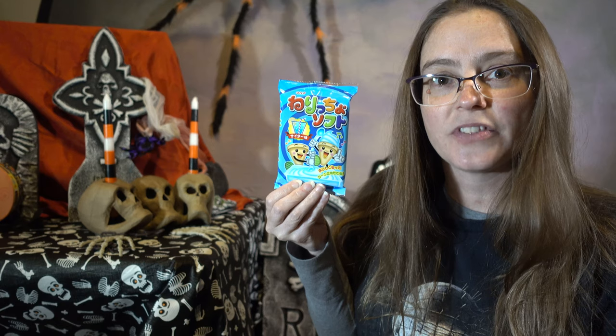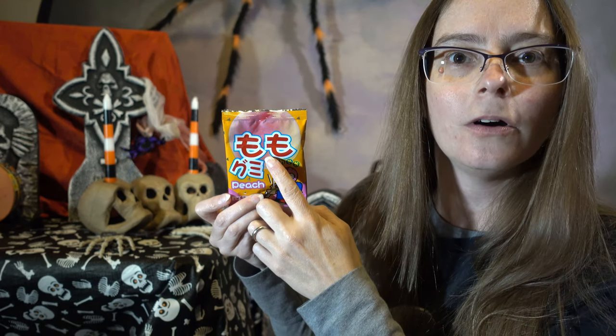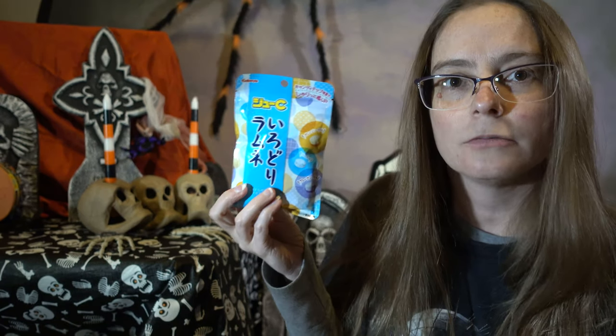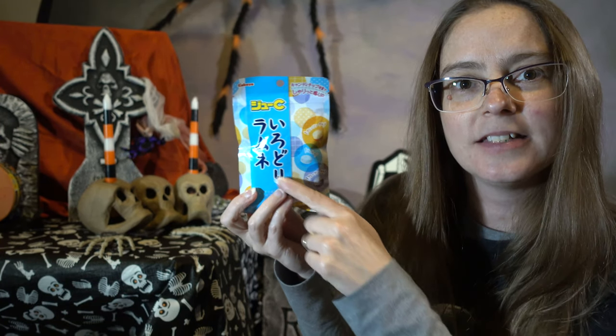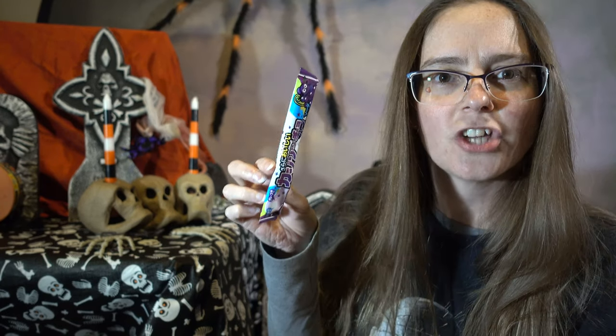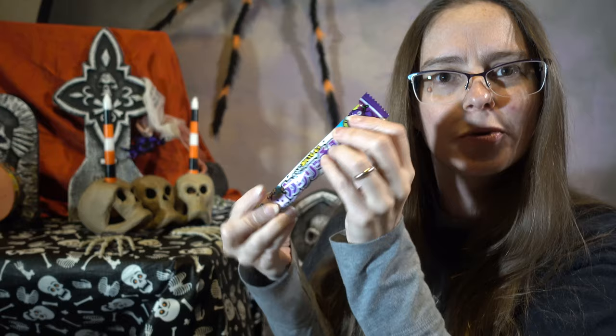We have the Soft Cider DIY, a soy sauce snack, pure and natural grape gummies, Momo peach gummies, Tapo dark chocolate, melon pandaro, fruit basket gummies, some kind of onion snacks — these look yummy! — cherry mochi, Ramune hard candies, and key chocolate, shaped like a key.